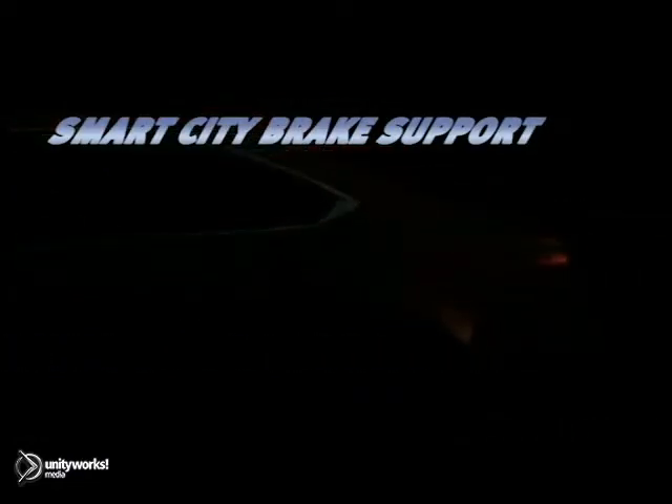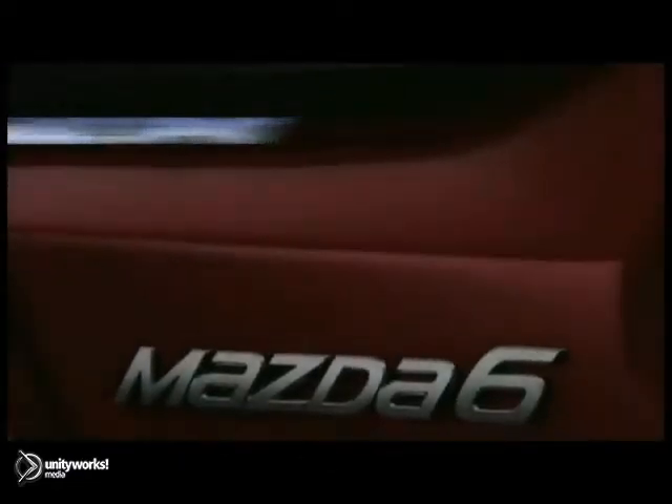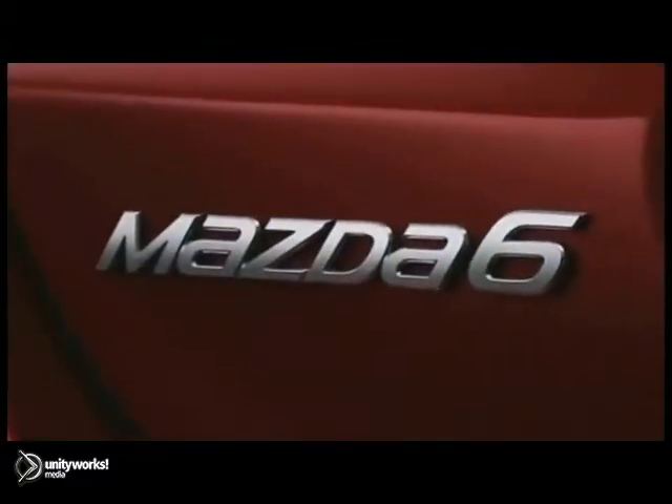The 2014 Mazda 6. When function and form are treated as one, engineering is elevated to an art form.